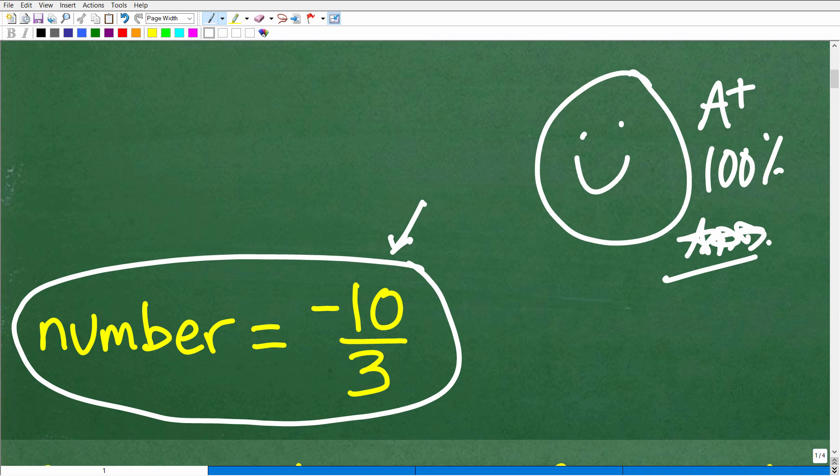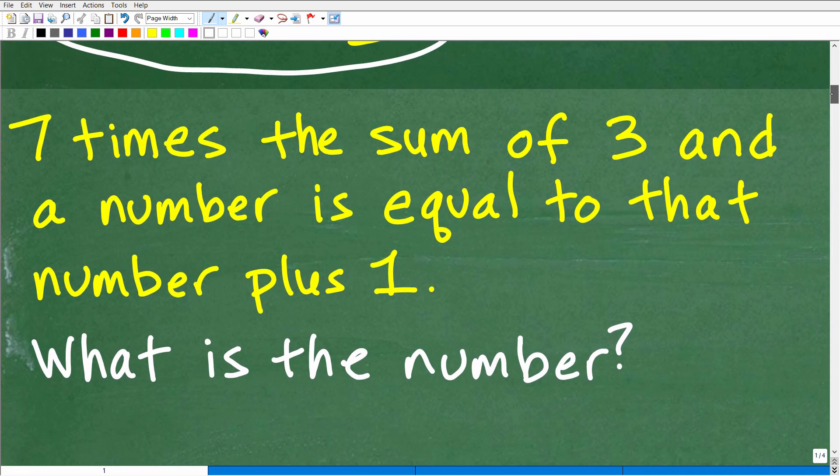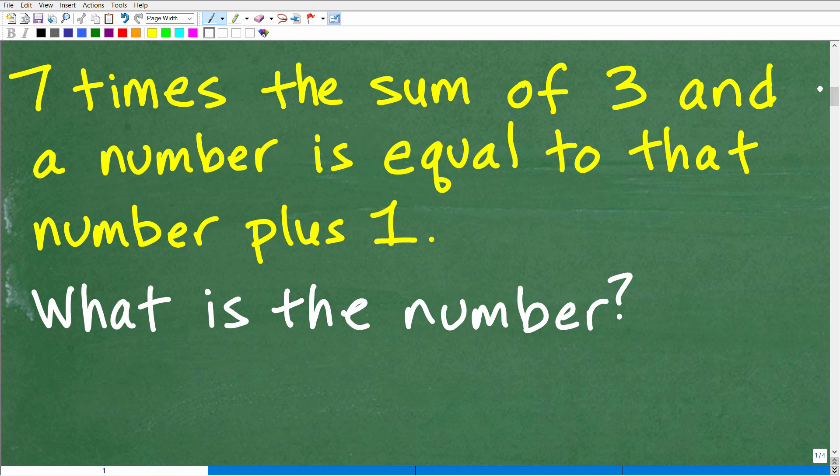Alright, let's get into this problem. We are talking about an algebra word problem. So what is the first step in any algebra word problem or any math problem at that? Well, I'm going to suggest to you that you use what I call the rule of three. And this is really important when it comes to solving word problems. The rule of three is: read the problem at least three times before you start doing anything.